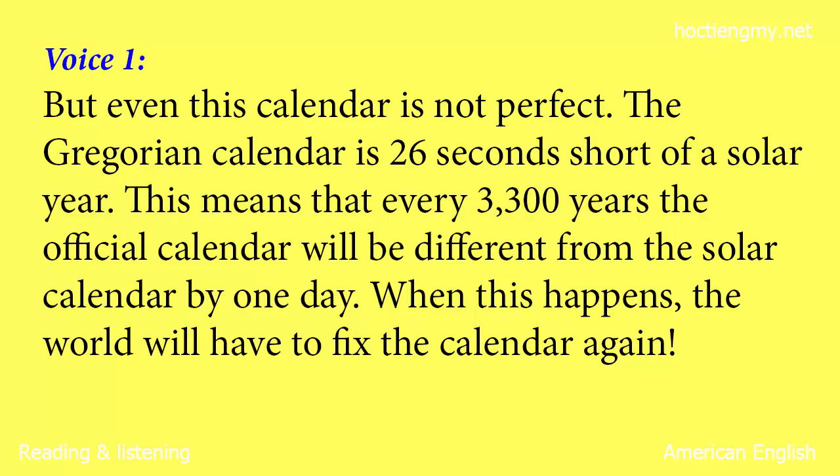But even this calendar is not perfect. The Gregorian calendar is 26 seconds short of a solar year. This means that every 3,300 years, the official calendar will be different from the solar calendar by one day. When this happens, the world will have to fix the calendar again.